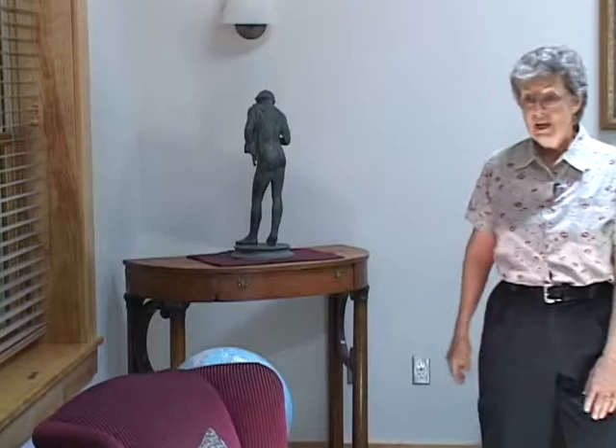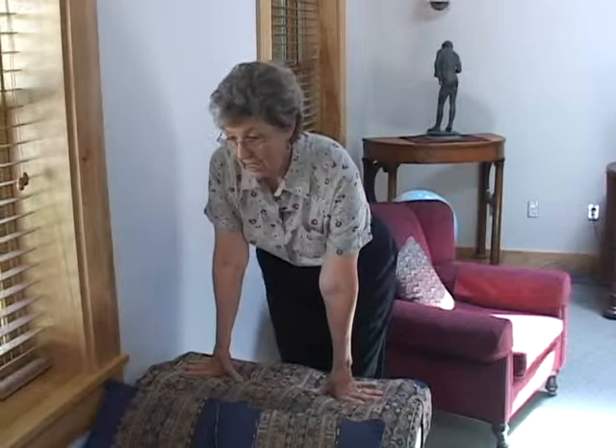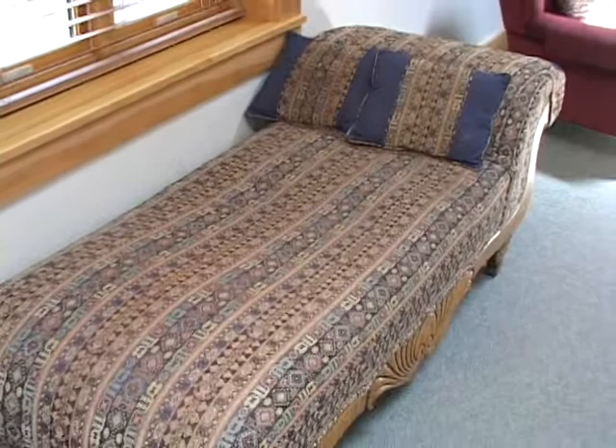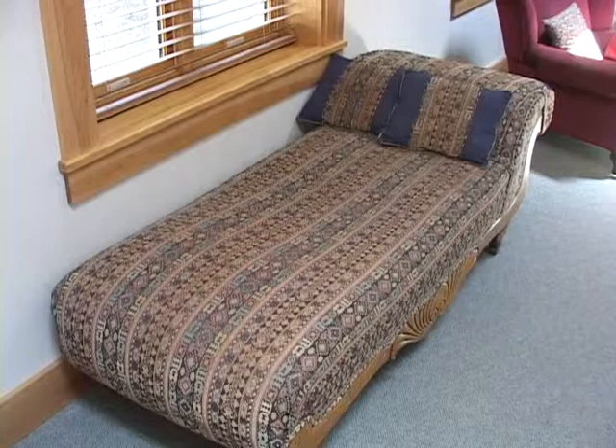This couch here is a fainting couch. L.L. Nunn had tuberculosis, and in his later years it was very difficult for him to stand or sit for a long time, and also difficult to lay flat. So this was a compromise where he could carry on conversations and rest at the same time, elevated enough for his lungs to work somewhat. The students love to nap on it.